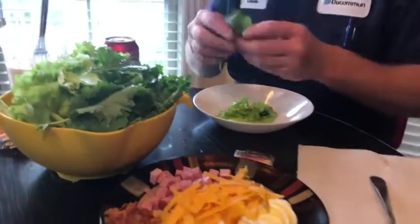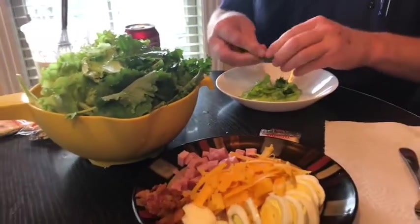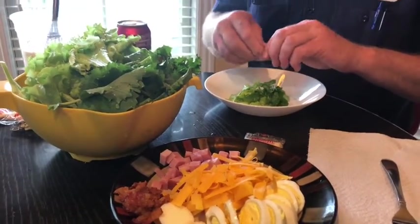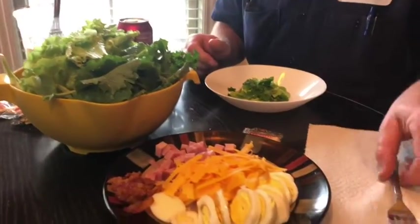I think I can get a little bit of kale here. Normally I would have already had all this chopped up a little bit, but hey, nothing wrong with using your hands, right? All right, I think that's good enough to get me started there.